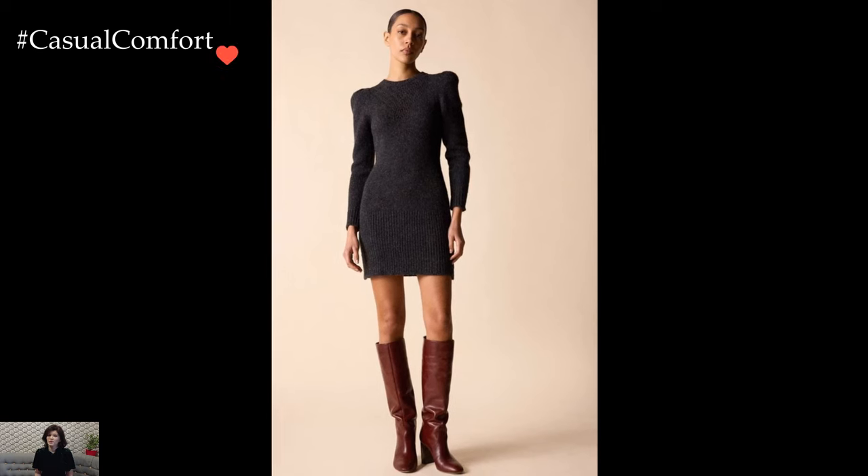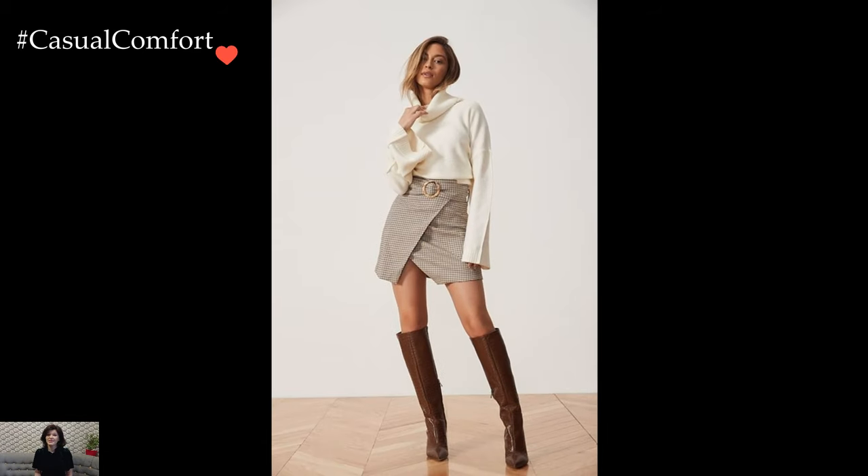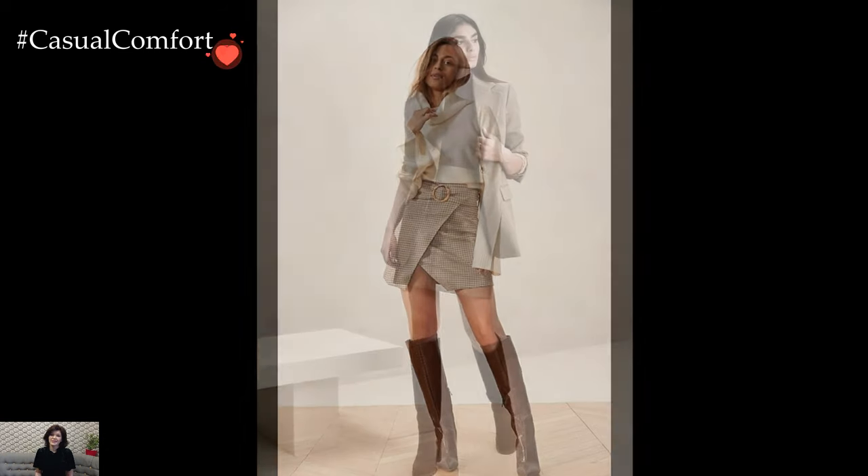This effortlessly chic ensemble is perfect for brunch dates, shopping trips, or casual outings with friends. Transitioning into evening attire, high boots effortlessly elevate a simple dress into a statement ensemble.